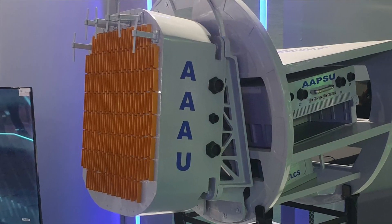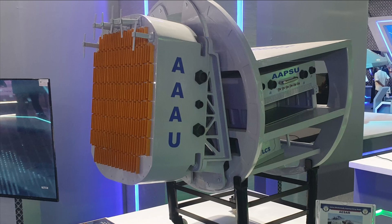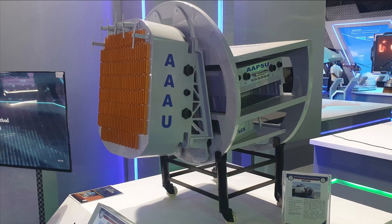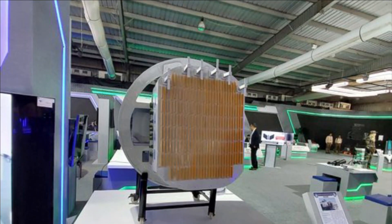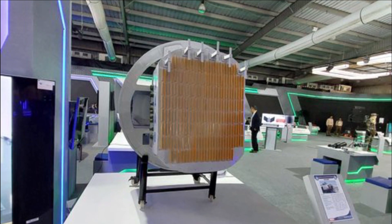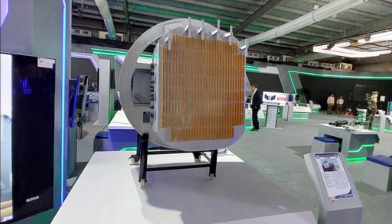Interestingly, during Defense Expo 2022, the model of the Uttam AESA radar showcased by LRDE had 228 quad TRM planks. Each plank has four TRM modules, which suggests that the model displayed at Defense Expo had a total of 912 TR modules.